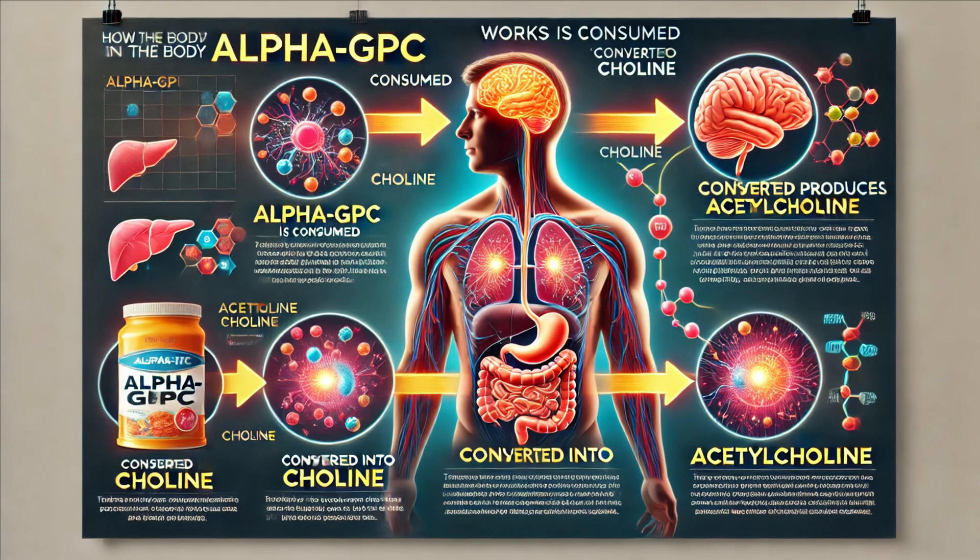To understand how Alpha-GPC works, let's dive into the science. When you consume Alpha-GPC, it gets converted into choline in your body. Choline is then used to produce acetylcholine, a neurotransmitter essential for memory, learning, and muscle control. Think of acetylcholine as the messenger that helps your brain cells communicate efficiently.